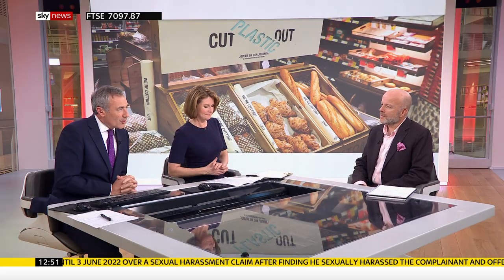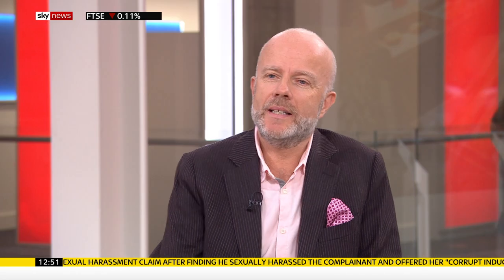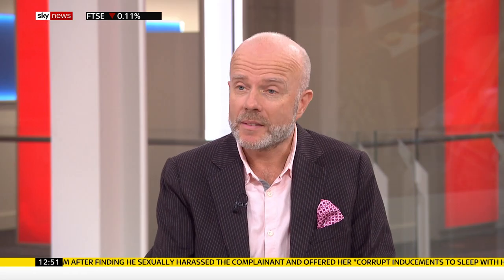Is this responding to customer demand or your idea? It is our idea. We've been really aware of the plastic problem growing — the fact that most plastic isn't recycled and doesn't break down, it just stays forever. About 90% of the plastic that has ever been produced is still around somewhere.